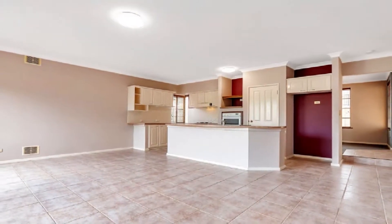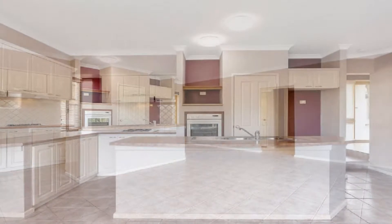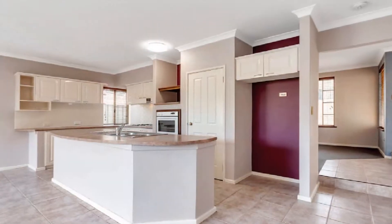This is headed by a superb chef's kitchen complete with quality appliances, dishwasher, overhead cupboards, and a feature servery with double sink.